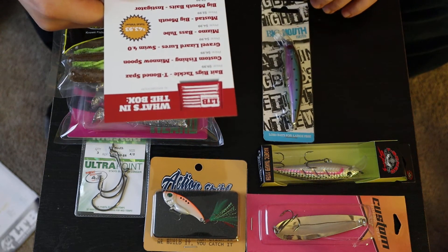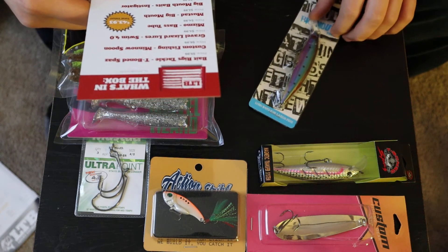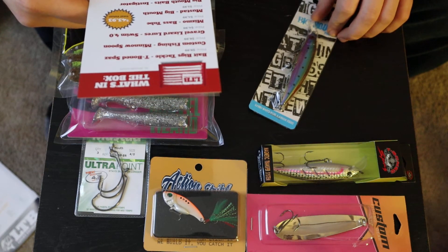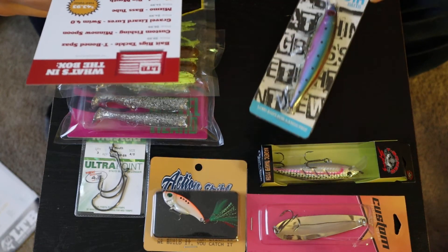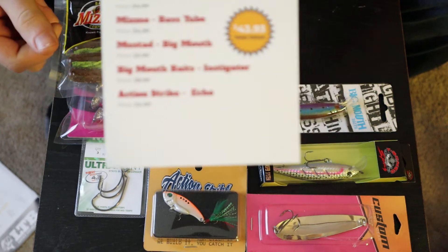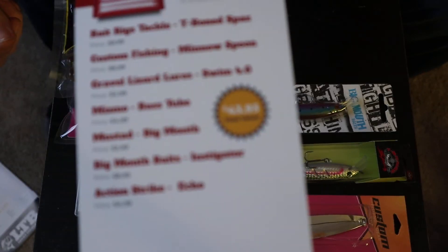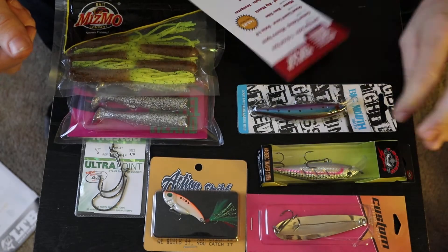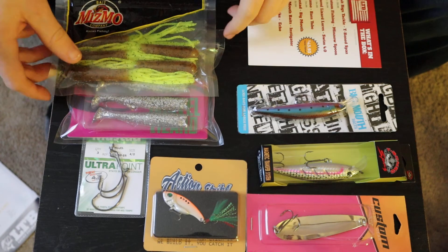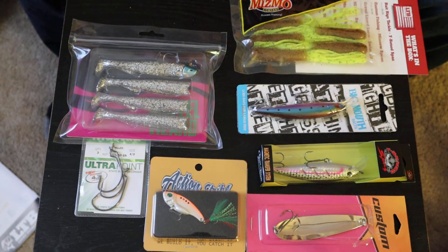And lastly, the Big Mouth Baits Instigator — value is supposed to be almost $9.99 for that. Total value, what it says, is $44.93. Thanks for joining me on this unboxing — just wanted to do a quick unboxing.